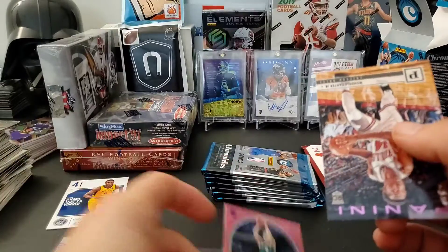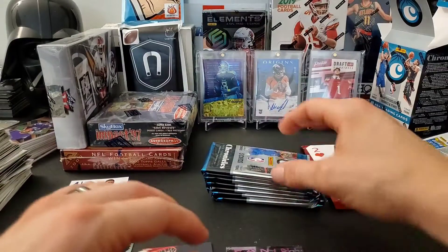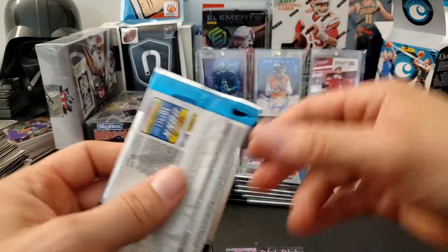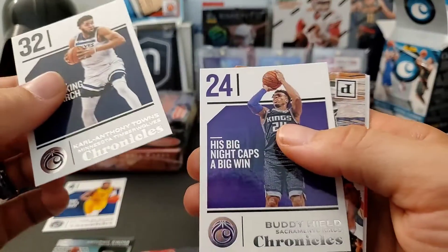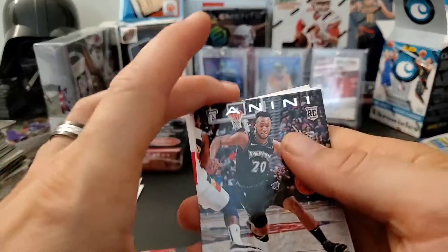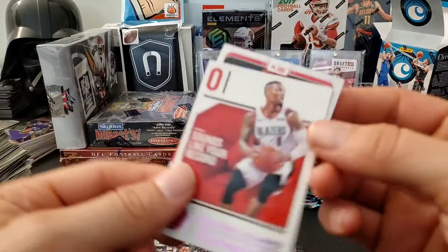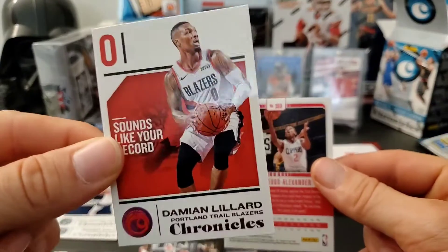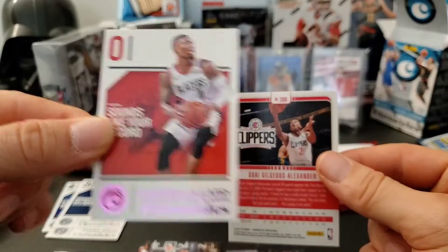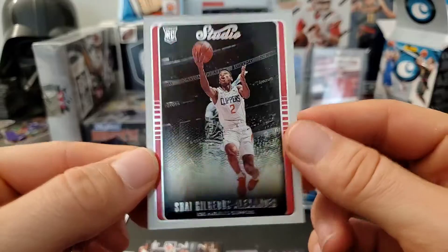We have a Wendell Carter Jr. rookie. These blaster exclusives are pink parallels — a pink Dante DiVincenzo and a pink Wendell Carter Jr. We also have a Rookies and Stars insert set with Karl-Anthony Towns and Buddy Hield, a Josh Okogie rookie, a pink Damian Lillard — wow, pulling my PC today! — and a Shai Gilgeous-Alexander Studio rookie.